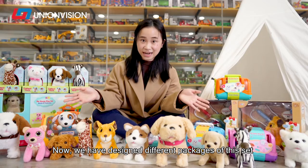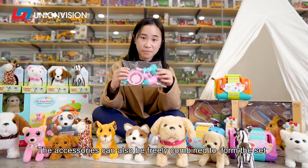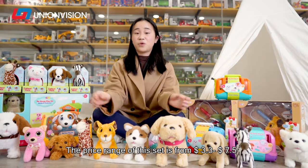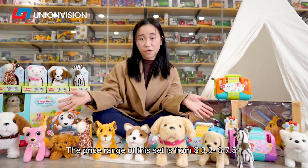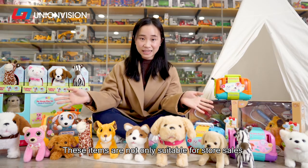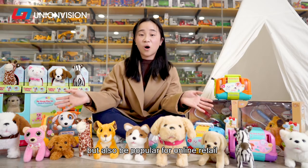We have designed different packages for this set, and the accessories can be freely combined from whichever set you want. The price range of this set is from $3.30 to $7.50. These items are not only suitable for door sales but are also popular for online retail.